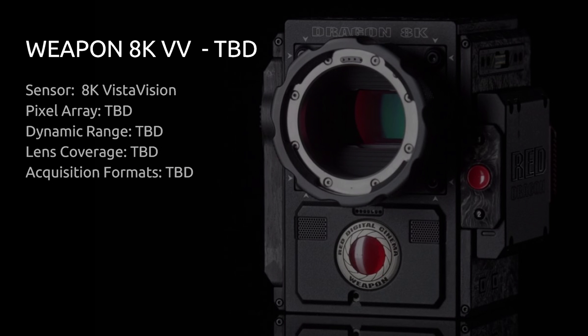RED has also announced an 8K version of the Weapon with a Vista Vision size sensor — shipping is to be determined, and you can't even put a pre-order in on their public-facing store. This was announced at NAB. RED has also offered this sensor to Panavision, and it's being included in a Panavision DXL camera, also featuring all the benefits of 8K raw. They're starting to branch out and put this technology in cameras from other manufacturers through these partnerships.